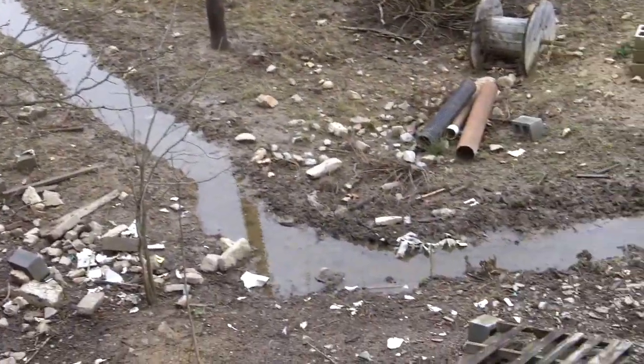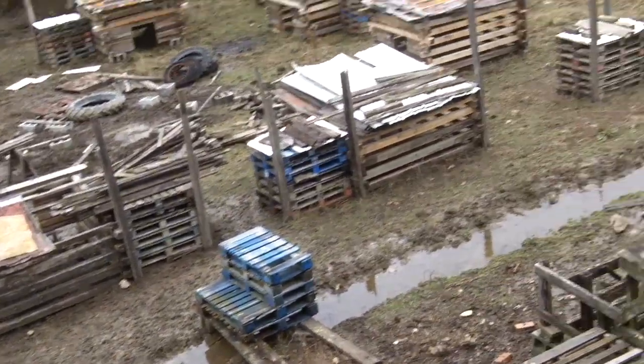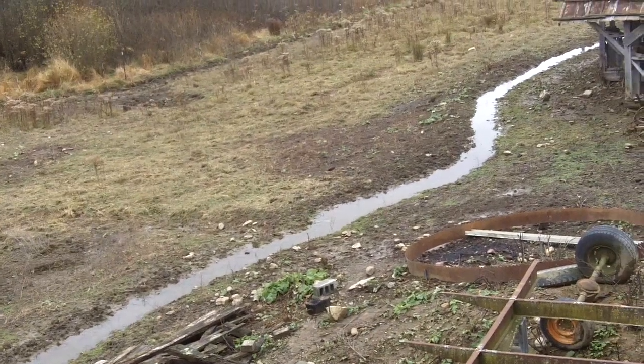I call that body of water the Grand Canal — a bit of irony there. I'm telling you about it and filming it right now on this kind of dreary day.